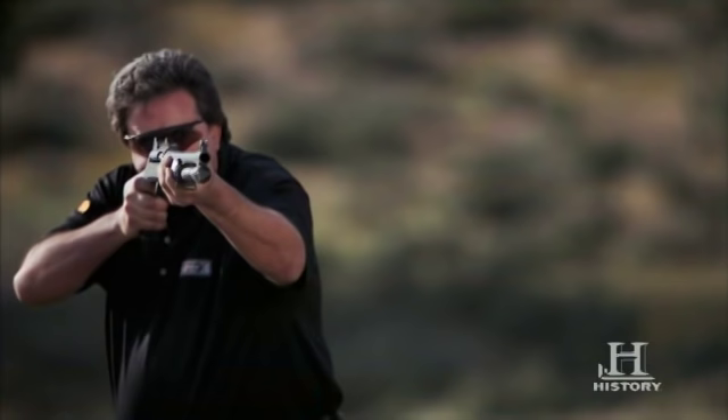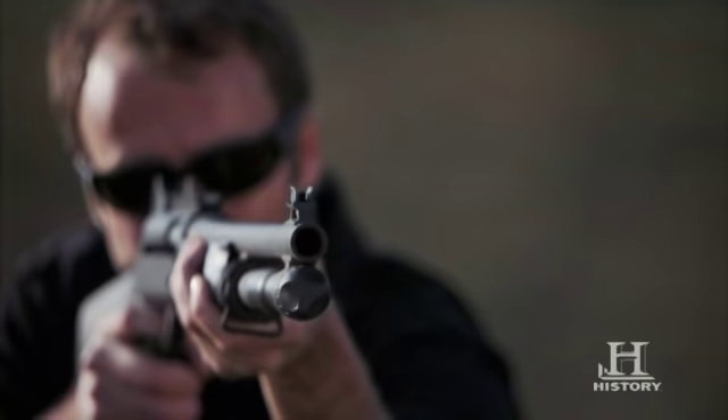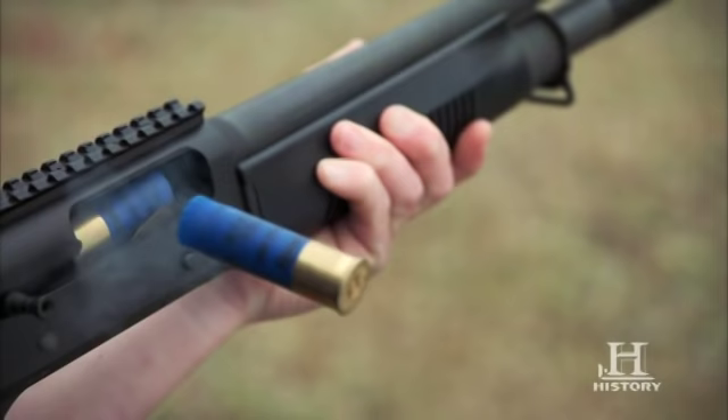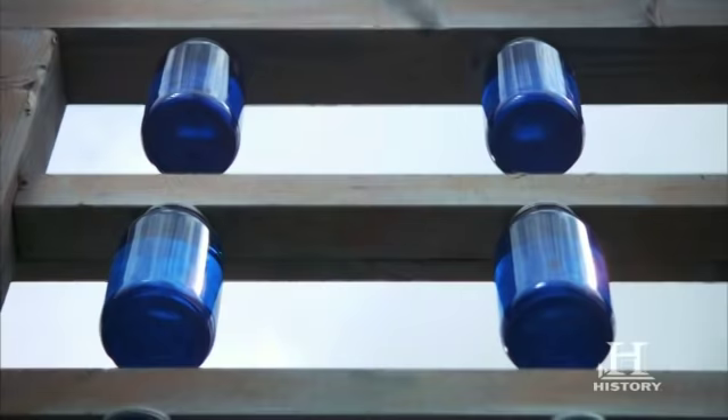The M4 12-gauge shotgun is usually a one-shot stop with buckshot or slugs. It's pretty devastating compared to a handgun round or even some small-arms rifle rounds. That big, heavy slug just has that thumping, one-shot stop knockdown power. A slug is a solid round — it's like a giant bullet, like a little cannonball.